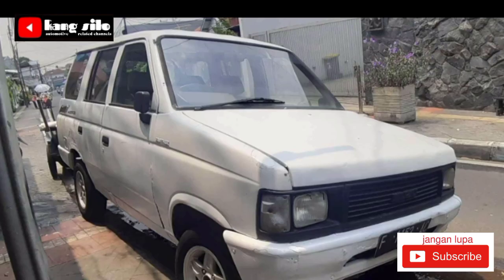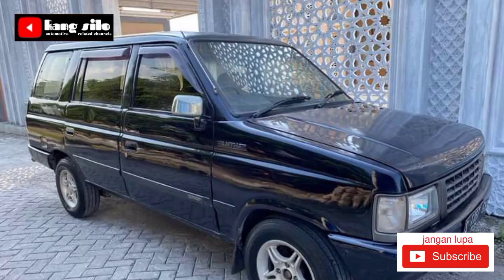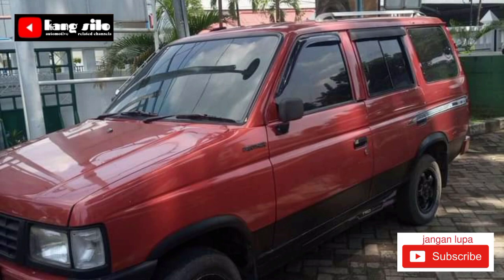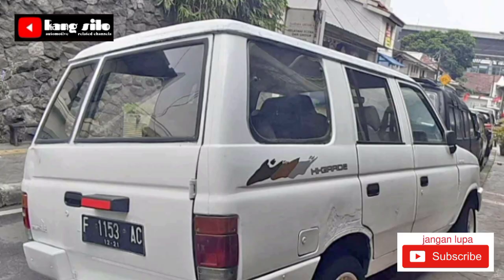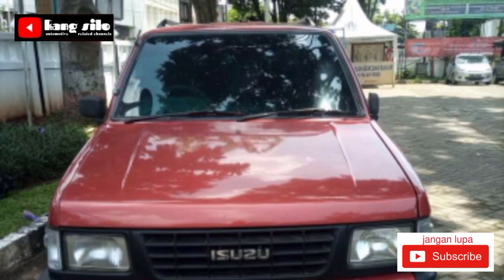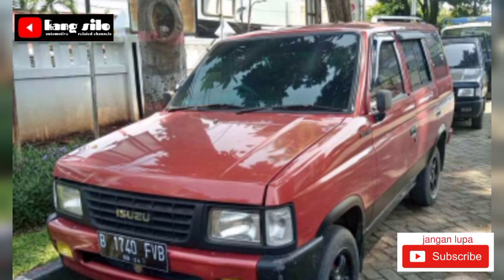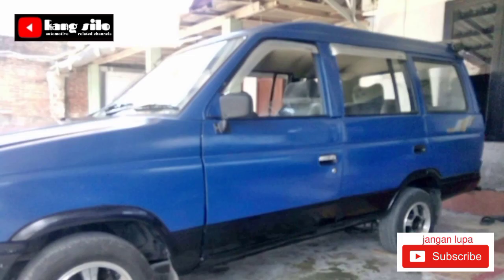Sementara informasi yang kami sampaikan di kesempatan kali ini cukup sampai di sini. Semoga di lain hari kami masih bisa membawakan informasi terbaru mobil bekas yang dijual. Buat teman-teman yang berminat, bisa langsung telpon ke nomor HP yang tercantum. Kami di sini hanya memberikan informasi mobil bekas yang dijual, bukan sebagai pemilik mobil yang kami tawarkan. Terima kasih teman-teman yang sudah support di channel kami. Mohon dibantu supportnya dengan cara tekan tombol subscribe supaya channel kami lebih berkembang. Wassalam.